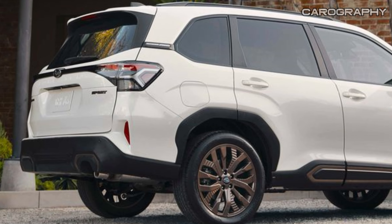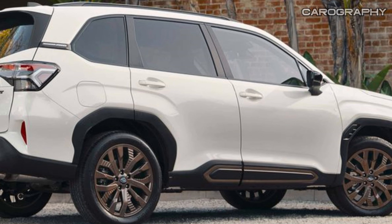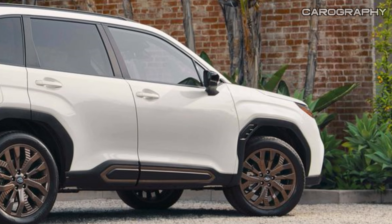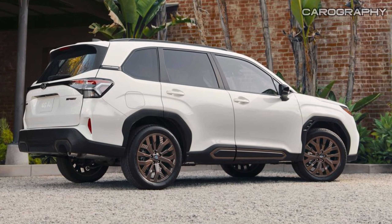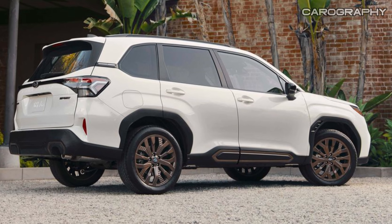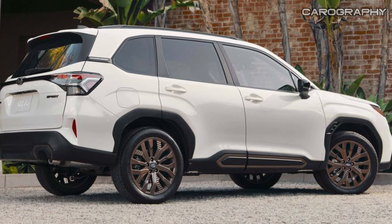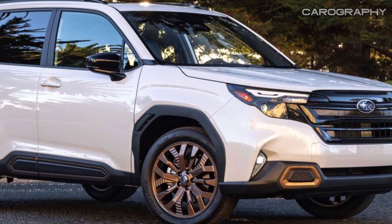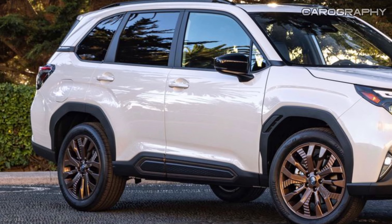From an external perspective, the Forester's body panels are smoothed around the headlights and flared over the wheel arches to give it a more activity-ready stance. The new grille stretches out its edges to better frame the bolt-shaped LED headlights, though the Forester keeps its upright cabin for headroom and recognizability. Despite its boxy shape, the Forester has aerodynamic tricks along its flat flanks, including a new air vent at the rear of the wheel opening to move air out of the wheel well, reducing lift at highway speeds.